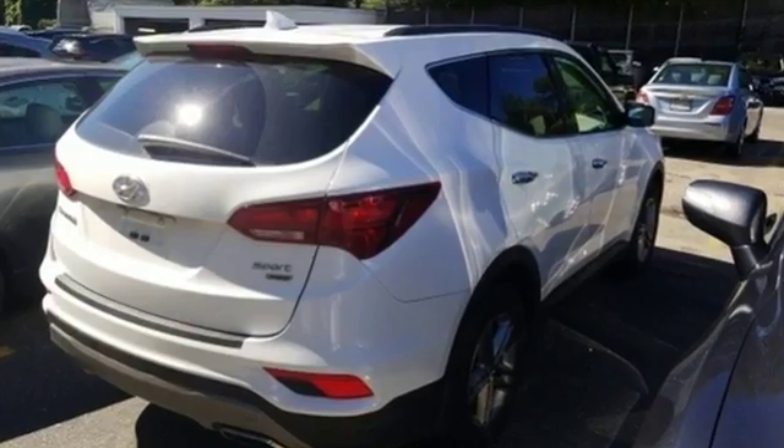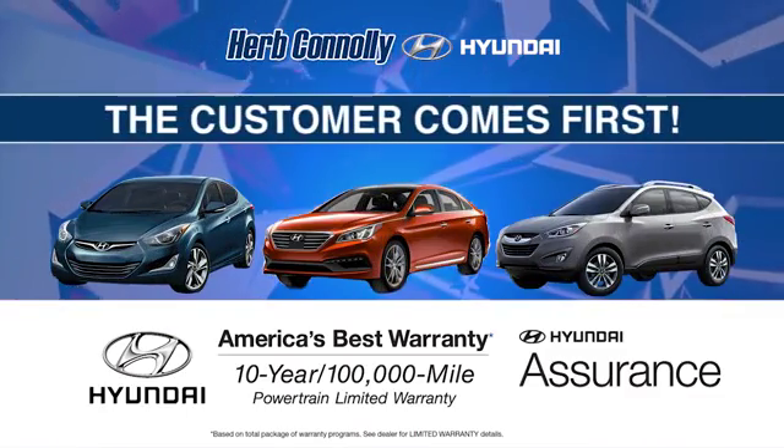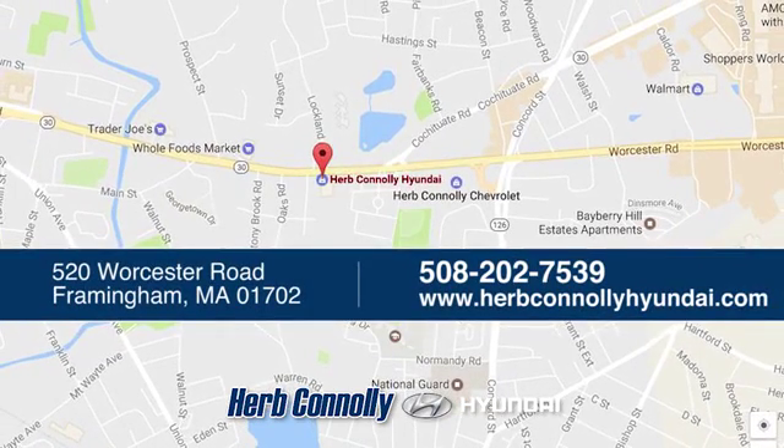Test drive the Santa Fe today. Welcome to Herb Connolly Hyundai, where the customer comes first. We're conveniently located at 520 Worcester Road in Framingham, Massachusetts.